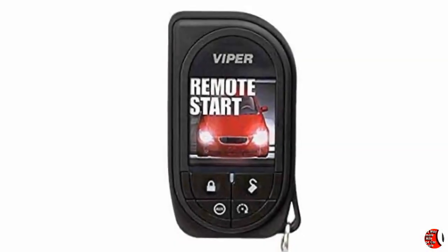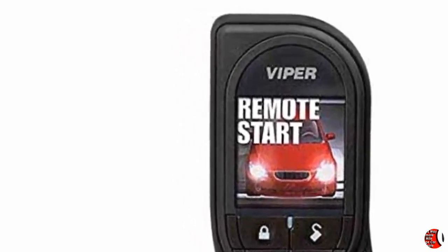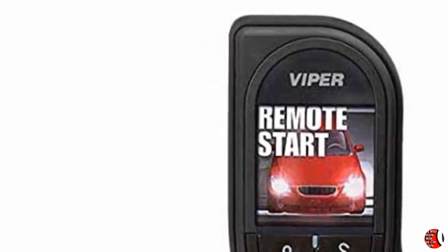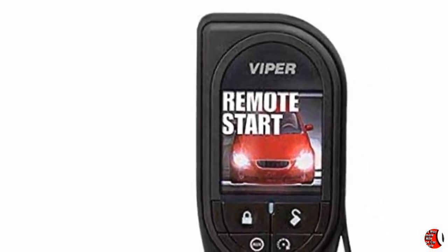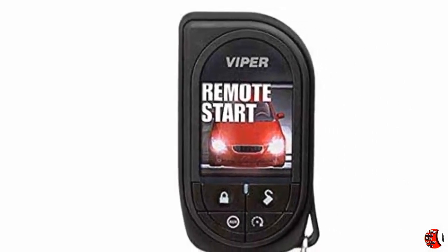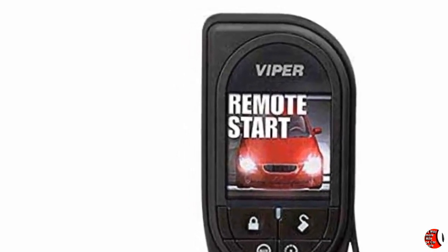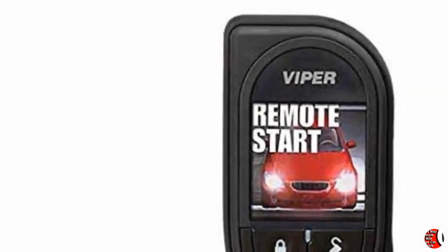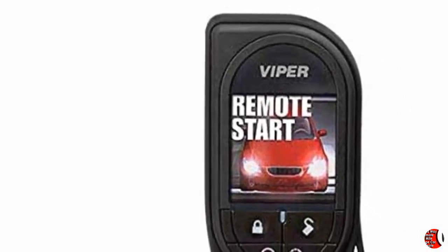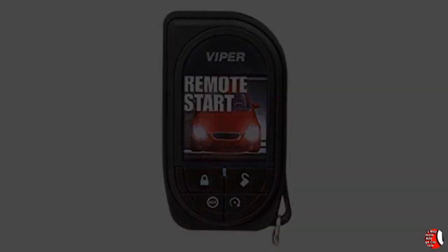Viper System Compatibility: 5906V. Product Description: Featuring up to 1 Mile Range, Rechargeable Battery, and a Premium OLED Display. This is an additional or replacement remote for your Viper Security and Remote Start System. Check the system compatibility to see if this replacement remote will work with your Viper System. Product Dimensions: 10 x 1 x 12 Inches. Item Weight: 3.2 Ounces. Item Model Number: 7945V. Thanks for watching, welcome to our channel.